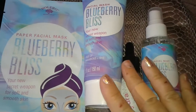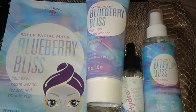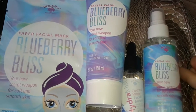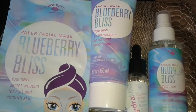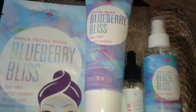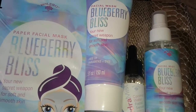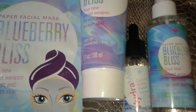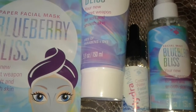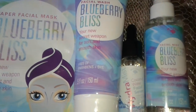Hey guys, welcome to my channel. This is a review on the Bolero products that I've been buying at Dollar Tree. A lot of people were asking me to do a review. Every product you buy, no matter where it's from, expensive or cheap, it depends on the person — everybody's skin is different. I can basically use anything; the only thing I'm allergic to is Clinique. So let's get started.